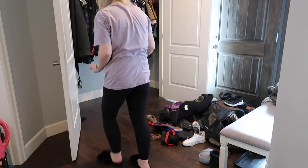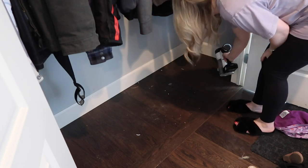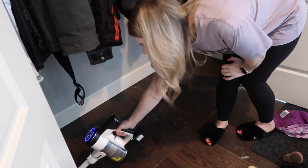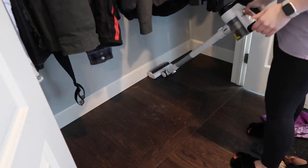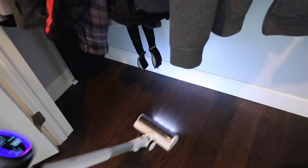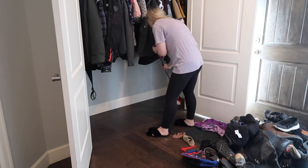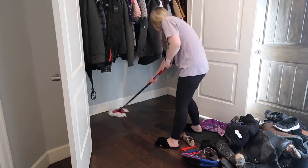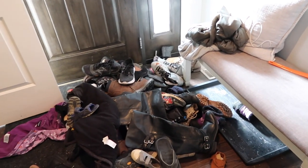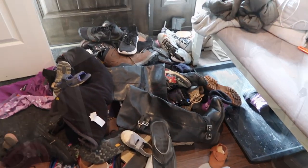We are also going to be going through, decluttering, and organizing my kids' bedroom dressers and their closets. We're going to be doing some deep cleaning and some decorating for Easter. If you are new here, hello and welcome. My name is Aaliyah and I am a mom of three. I have a one, four, and five year old, so my household is extremely busy and chaotic more often than not. I love to share the real life messes and moments that come along with being a mom and keeping a home.